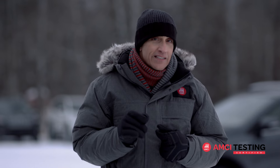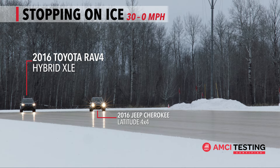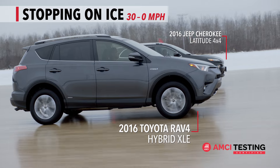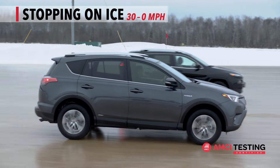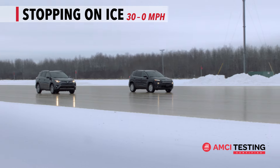Here are three examples of how we got there. To simulate the slipperiest conditions, we selected a solid sheet of ice for our test. From a precisely controlled 30 miles per hour, we applied maximum braking. The shorter the overall braking distance, the better. Let's see how they did.